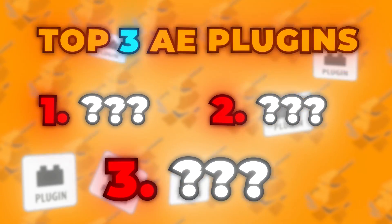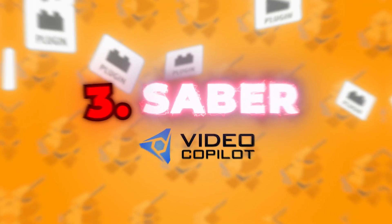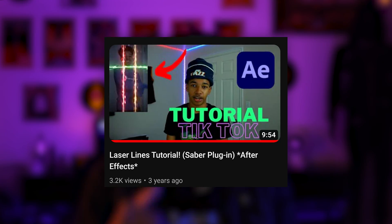For the top three, coming in at number three, we have the Saber plugin from Video Copilot. This plugin has a very special place in my heart because it was the first ever plugin I installed in After Effects when I started out in 2020. It was actually a big reason why I blew up on TikTok — back in 2020 people were making all those fancy transition videos with lightsaber lines, and those were all made with this plugin. My very first tutorial on this channel was about this plugin. You can turn text into pre-setted sabers and so easily make a Star Wars fan film.